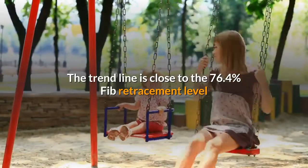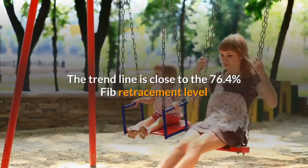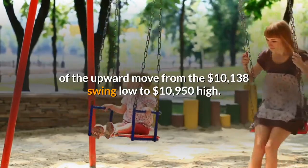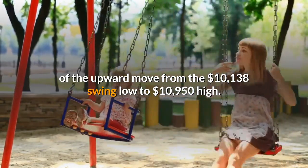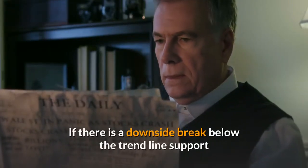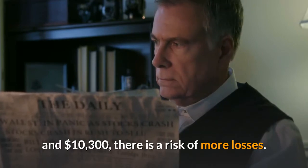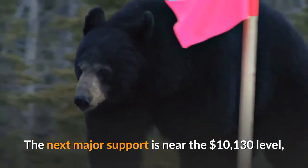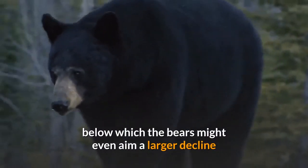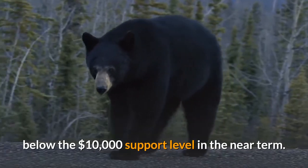The trendline is close to the 76.4% Fib retracement level of the upward move from the $10,138 swing low to $10,950 high. If there is a downside break below the trendline support and $10,300, there is a risk of more losses. The next major support is near the $10,130 level, below which the bears might even aim a larger decline below the $10,000 support level in the near term.